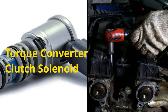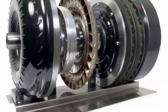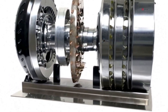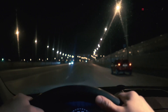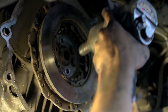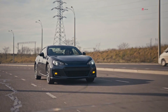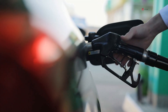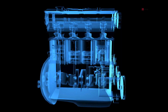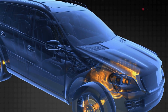The torque converter clutch solenoid is a small, electrically controlled valve inside your automatic transmission. Its job is to manage the torque converter clutch — the part that locks up the torque converter when you're cruising at steady speeds. When the clutch locks, it creates a direct connection between your engine and the transmission, which reduces slippage, improves fuel efficiency, and gives you smoother performance on the highway.